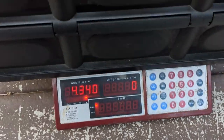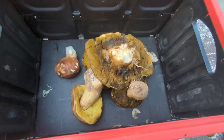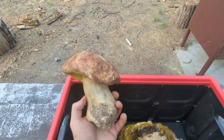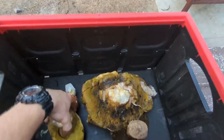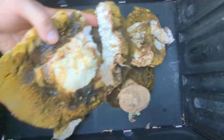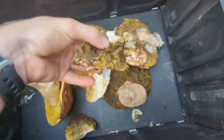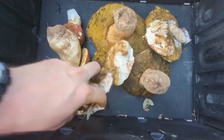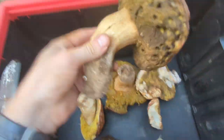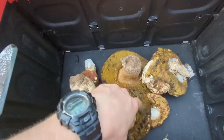I wasn't able to film much today, but we've got 4.34 pounds of Porcini, or Spring King Bolete. I found these along a creek bed. This one might have to get thrown out because it's rough, but the other ones are pretty solid quality. They were all found within the same general area.